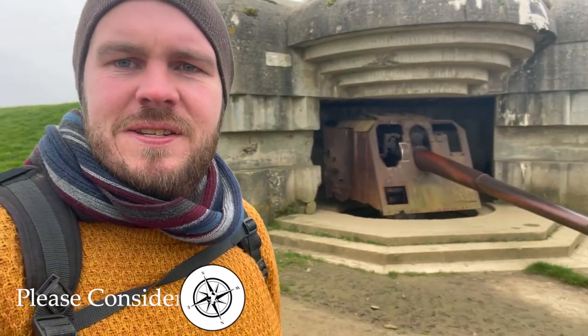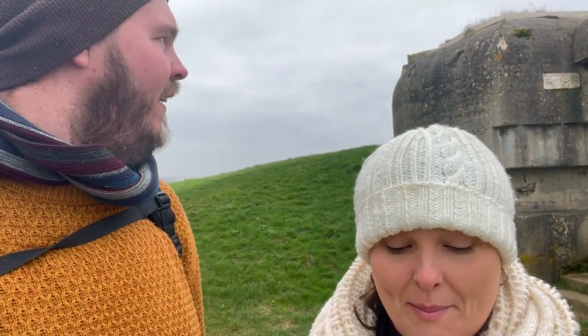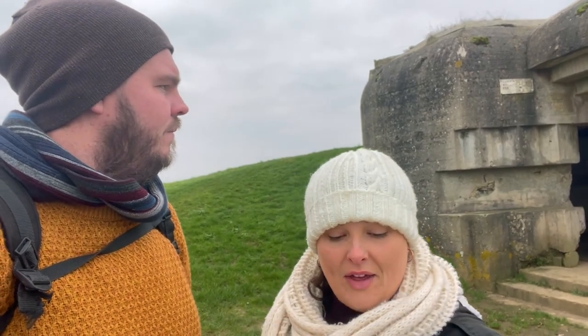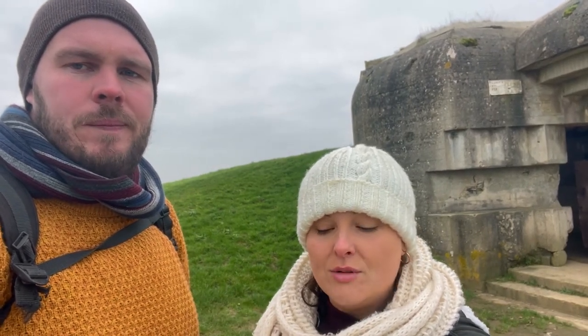It's one of the only turrets in France where you can see the original guns. I've written a lot down because there's a lot of information online — too much for me to remember. This whole site where this battery is was one of the best preserved in France. There's a cannon that we're going to try and find that was capable of firing shells weighing 45 kilos — that's 99 pounds — a distance of 22 kilometers, which is 13 miles.